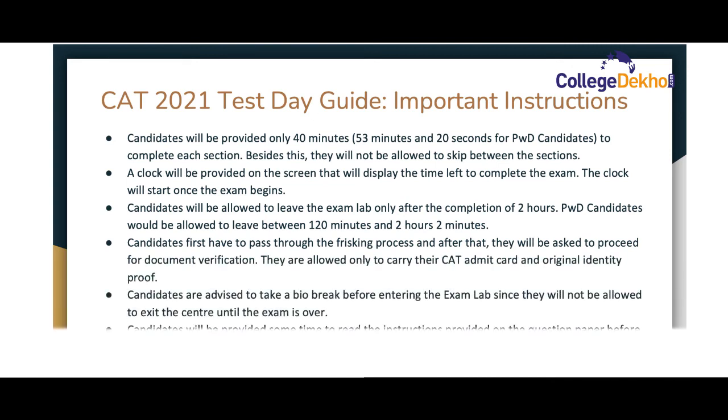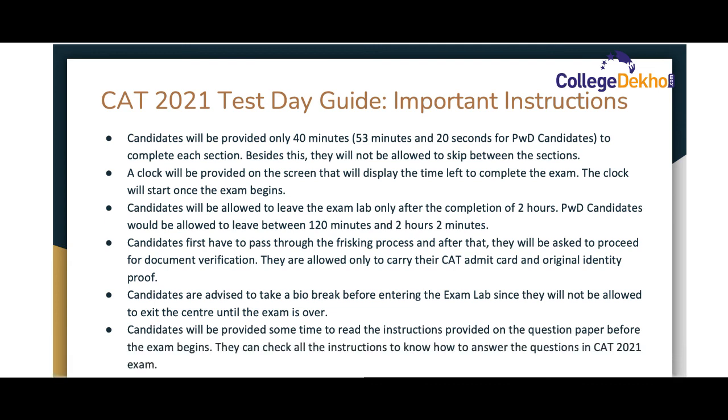Candidates will be allowed to leave the exam lab only after the completion of two hours. Candidates are advised to take a bio break before entering the exam lab, since they will not be allowed to exit the exam center until the exam is over.